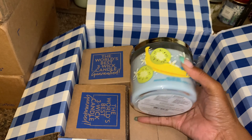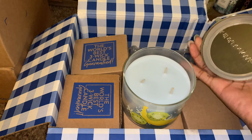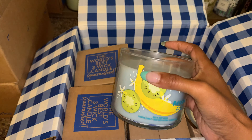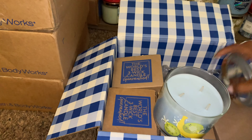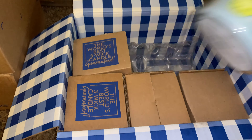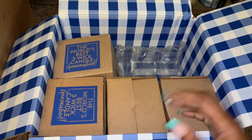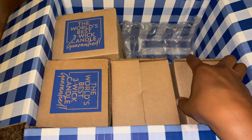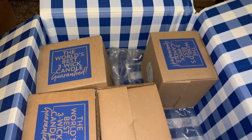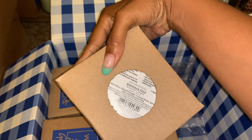Besides the sticker — I'm not crazy about it — but this candle smells good, it does. I picked up a couple of these at $6, and it wasn't more than $6.50. So it's like $6. Let me look at my receipt — $6.12 to be exact.